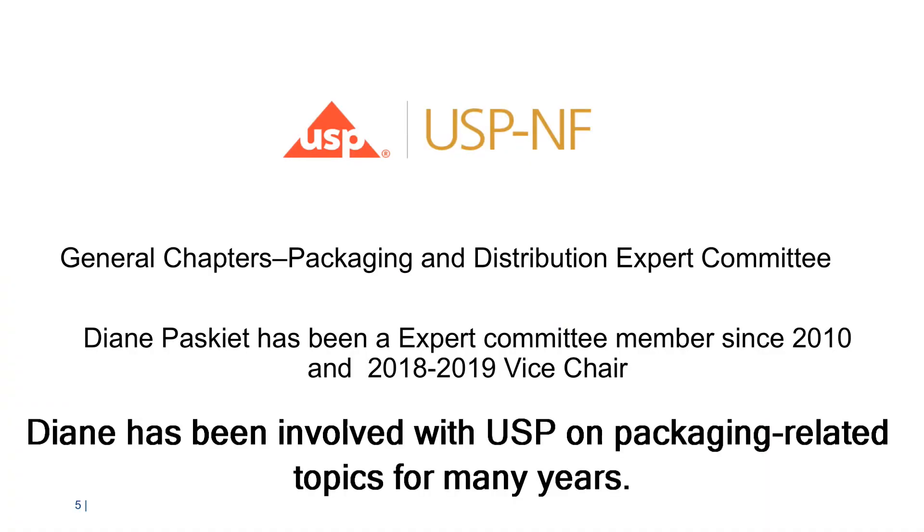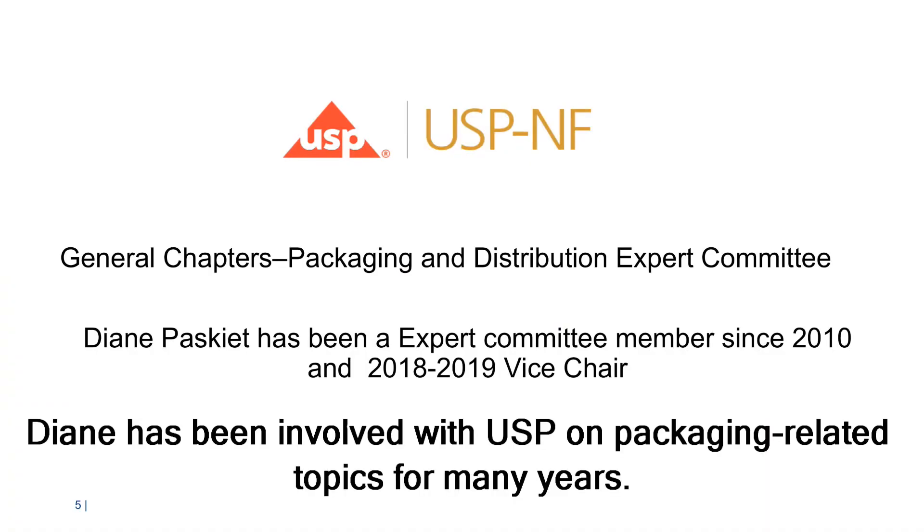Breaches in CCI can occur at any time over the product lifecycle, at manufacturing or during storage and shipping. It takes a team of qualified experts to prevent CCI risks to critical packaging systems during development. The best way to implement appropriate CCI technologies is to collaborate with partners who have the expertise needed to guide packaging throughout the product lifecycle. Container closure integrity data will only be as good as the study design. That is why it is critical to understand the risks for a given package system in order to acquire the appropriate data at the right time.